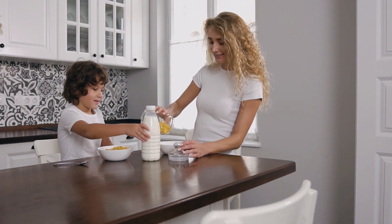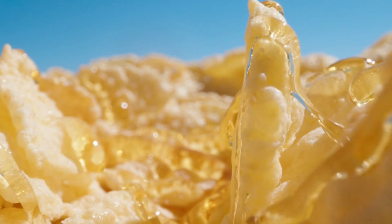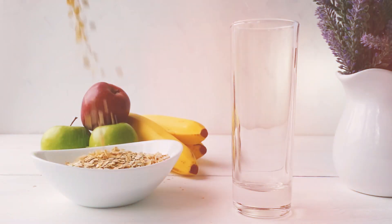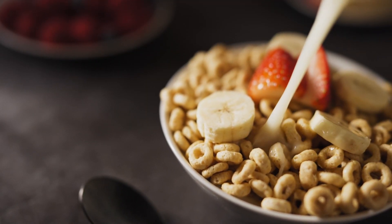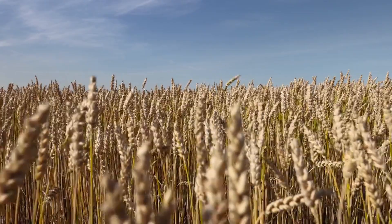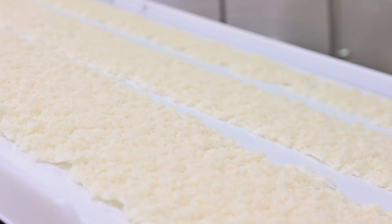But how does your cereal reach your breakfast table? Before we delve into that, it's important to acknowledge the stringent quality control measures that are fundamental in the cereal production process. These measures are in place from the moment the grains are harvested, right up to when the final product is packaged. Every step is monitored closely to ensure safety and quality standards, so that every bite you take is safe, nutritious, and delicious.